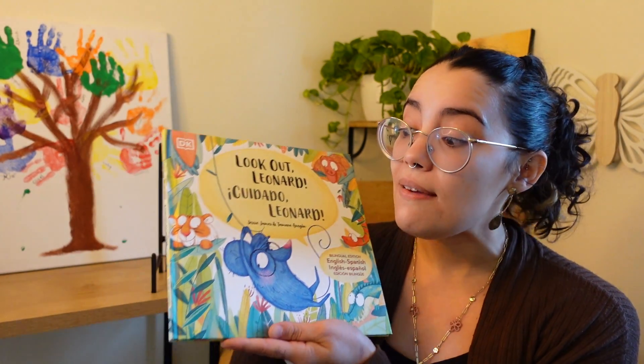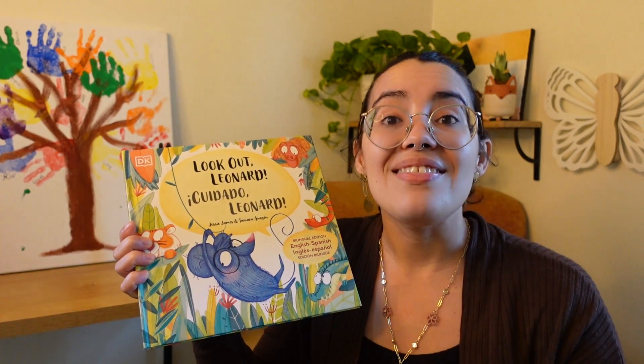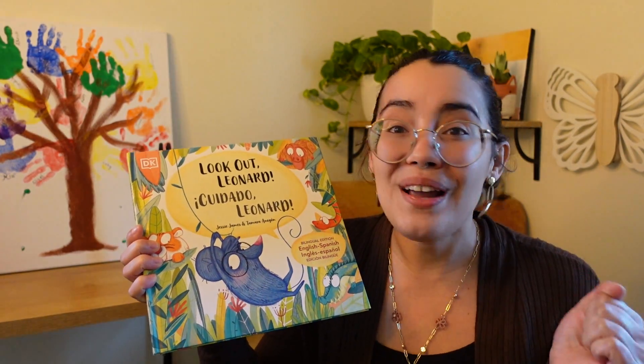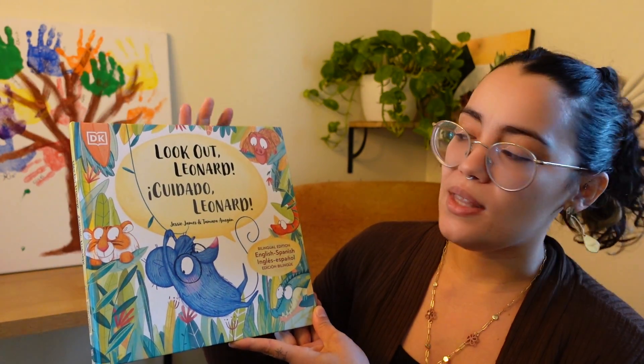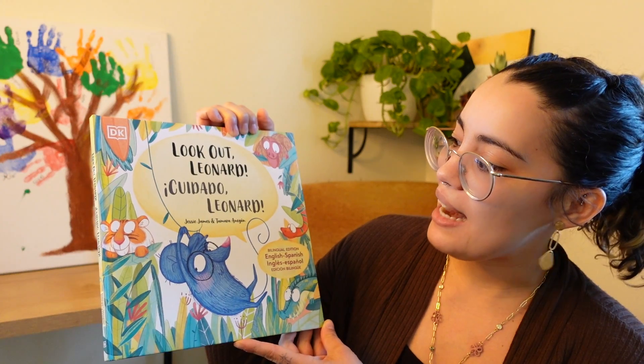But this time, friends, I'm going to read it in English. If English is your first language, watch it first in English and then watch part two and you can learn it in Spanish and we can learn all kinds of new words together. So here we go. Look Out Leonard — Cuidado Leonard — by Jesse James and Tamara Aragon. Those are the authors. The authors are the ones who wrote the book.